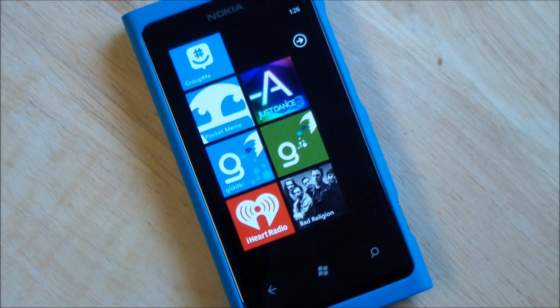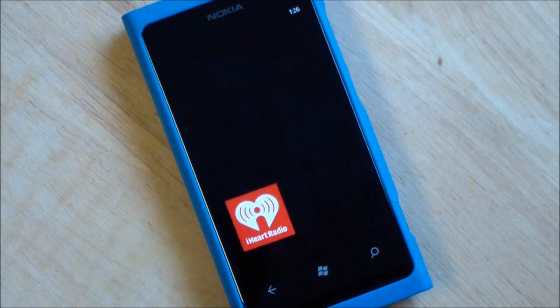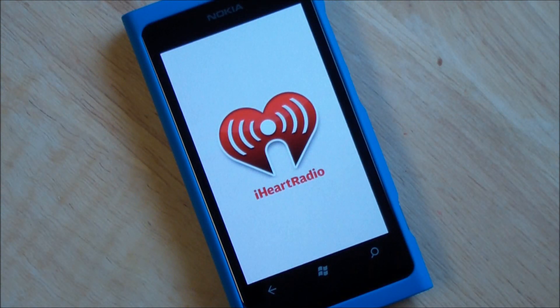Howdy folks, Daniel Rubino here at WPcentral.com and I'll give you a quick tour of the updated and overhauled iHeartRadio app. This came out a few days ago — it's version 4.1 and boy did they do a great job. It just looks really fantastic now and it has a lot of great options.